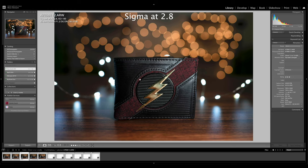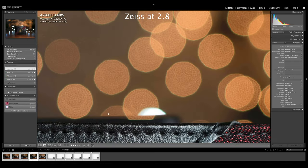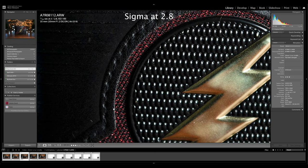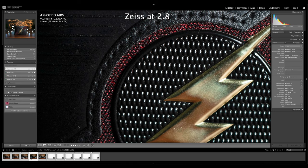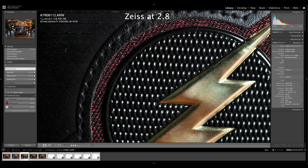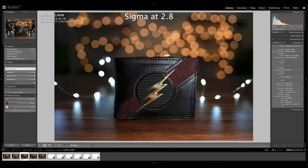Both are very sharp at f2.8 — the Sigma and the Sony Zeiss. Flipping back and forth, the barrel distortion makes the center of the image pop more on the Sigma, so it's hard to compare framing directly. They're both really sharp and really impressive. If I had to give it to one, I might actually give it to the Sigma. The Sigma did really well making a sharp, super-wide-aperture lens.